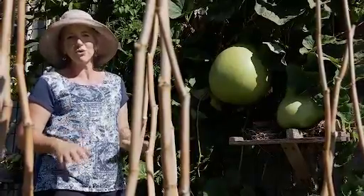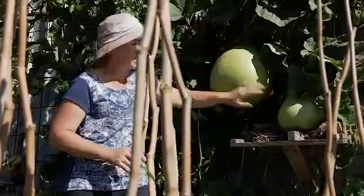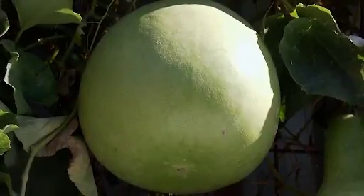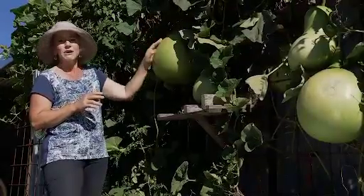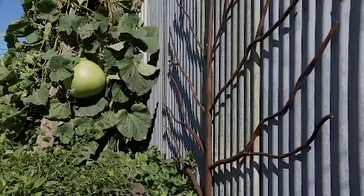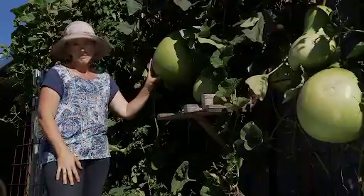You grow gourds very similarly to growing pumpkins — sow seeds into warm soil in springtime. These big varieties are very vigorous vines and can be used to shade a wall, as they are here, or even over a strong pergola. As far as when to harvest them, you actually have to wait till the vine dies back completely, because you want all the goodness from the leaf to go into the gourd. Then you pick them with a piece of stem attached and dry them in a cool place, like a shed or veranda, and that's going to take many months.